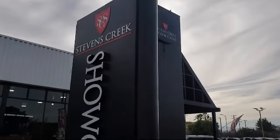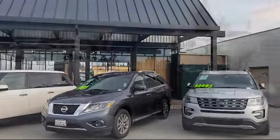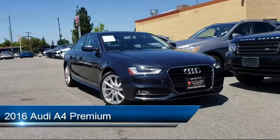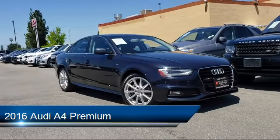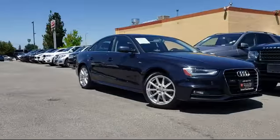Welcome to Stevens Creek Showcase, the area's premier destination for quality pre-owned vehicles. Here's a look at another one of our great vehicles from our inventory. It comes equipped with many standard and optional features and has less than 60,000 miles on the odometer.